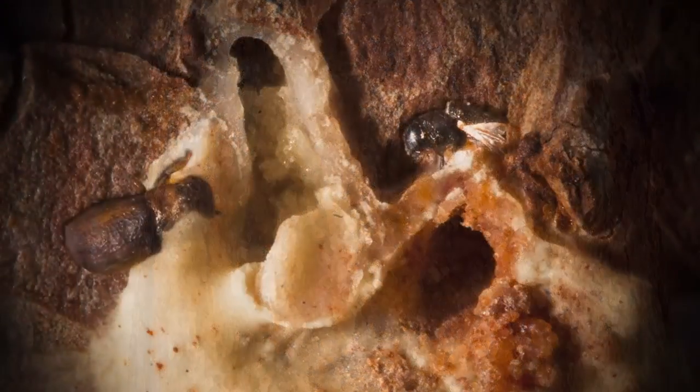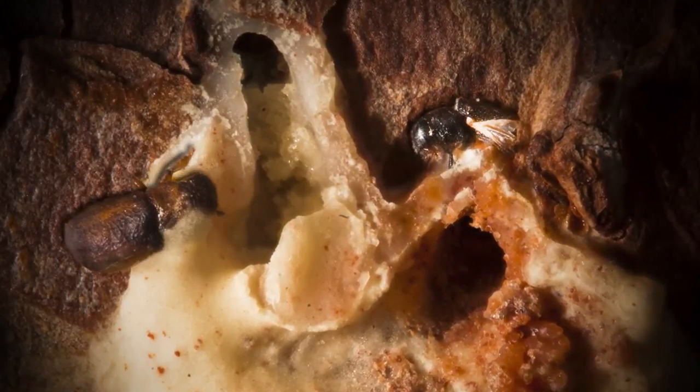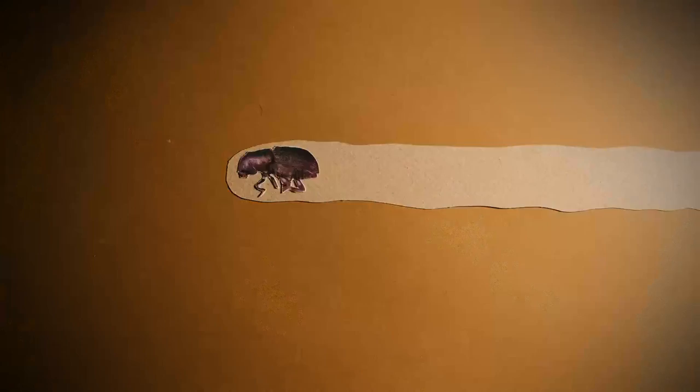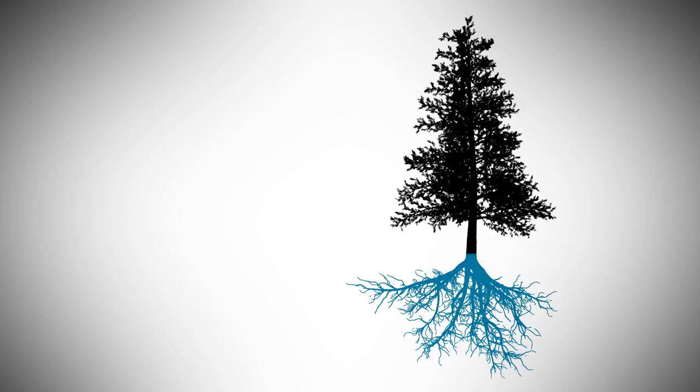The tree fights back with sticky resin, but some beetles make it through. Inside the bark, the beetle carves a gallery and clicks to let other beetles know where it is. Bark beetles carry spores of a blue-stained fungus that brush off and grow through the tree.